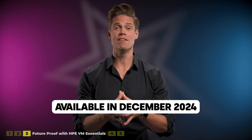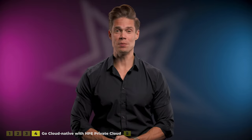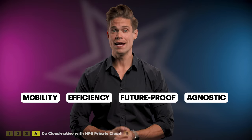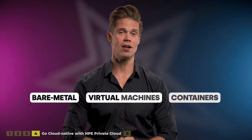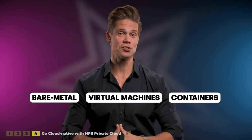HPE VM Essentials will be available in December 2024. HPE VM Essentials is a big deal, and now that we have the hypervisor bits sorted, we are ready to go cloud native and make some of your apps run as containers instead of on VMs. This will open a host of benefits in the form of app mobility, greater efficiency, being future-proof and platform agnostic. HPE Private Cloud Portfolio is purpose designed to support bare metal, VMs and containers, built on proven HPE ProLiant servers, HPE Alletra storage and HPE Aruba networking.